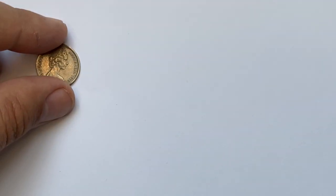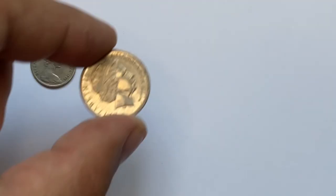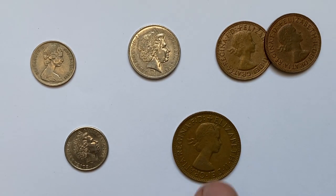Hello dear friends, another beautiful day, another episode featuring beautiful and outstanding Queen Elizabeth II coins. But today we decided to highlight Australian coins from the Coin Us collection. Let's inspect these coins one by one.